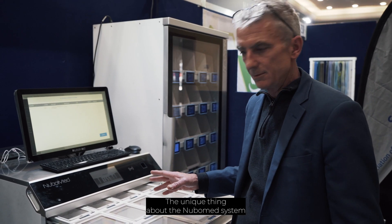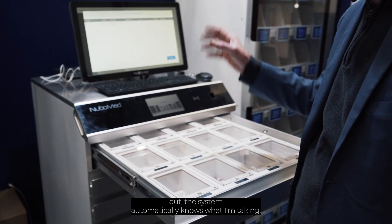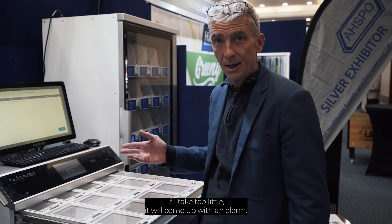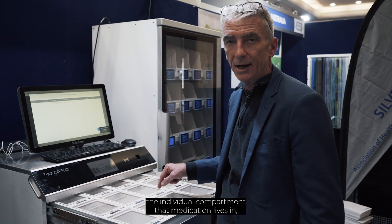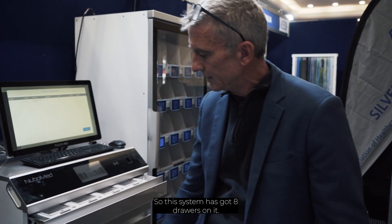The unique thing about the NuboMed system is that under each compartment there is a micro weight scale system. So every time I take a medication out, the system automatically knows what I've taken. If I take too much, it will come up with an alarm. If I take too little, it will come up with an alarm. When I choose the medication, I can only access the individual compartment that the medication lives in, which removes the potential for error in the administration process.